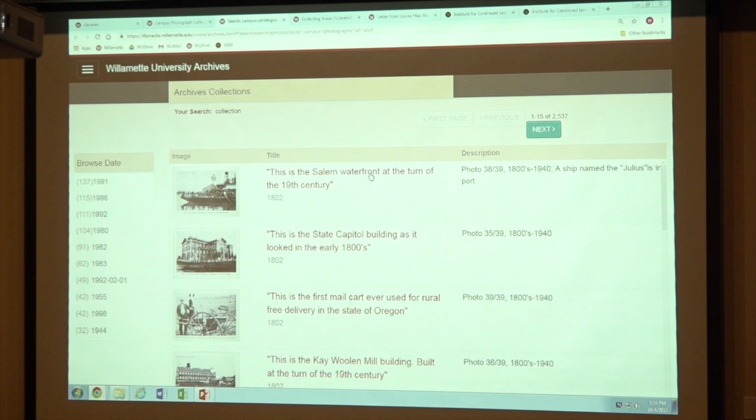So those are the photograph collections. If there was something in the photograph collection that you wanted, you would have the option of contacting us and we could get you a high resolution copy of it. For our publications, we actually let you download them yourself.